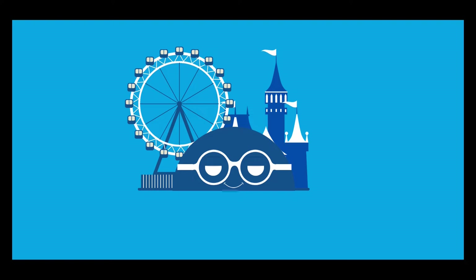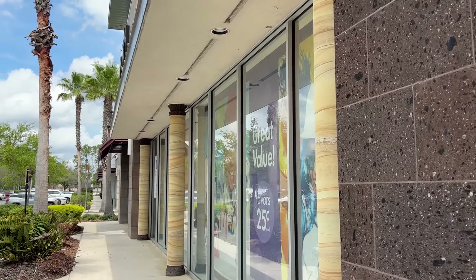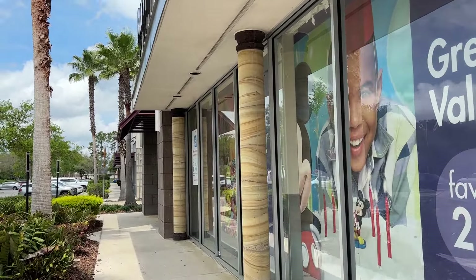Ladies and gentlemen, in today's video we're going to be going on a Funko Pop hunt here in Orlando, Florida. We're going to be checking out a few stores that we usually don't go to for Funko Pops, such as Party City. On top of Funko Pops, we're also going to be looking at other different collectibles, so let's go.